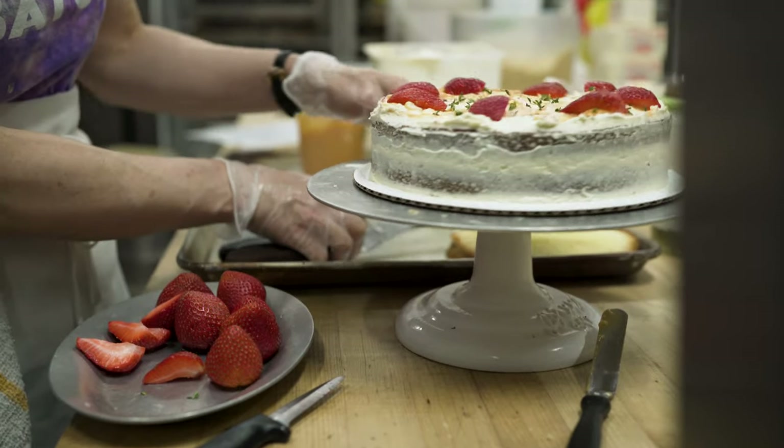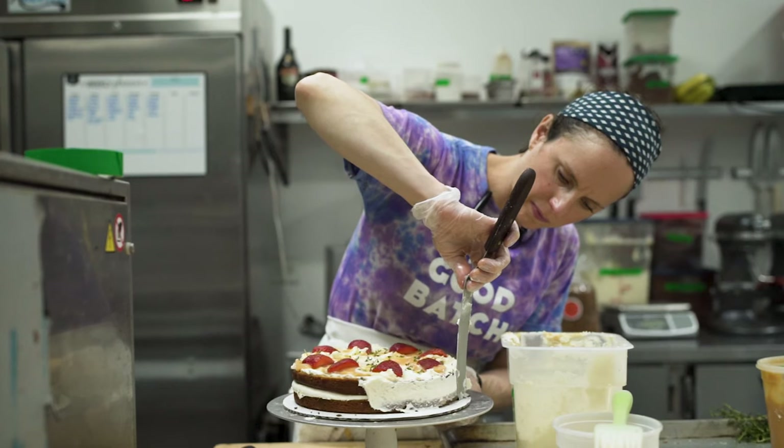It's been a really fun process — in fact it's probably been one of the most fun creative projects I've done with The Good Batch.